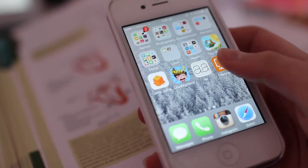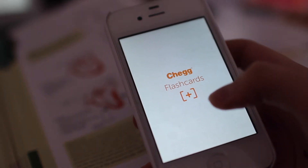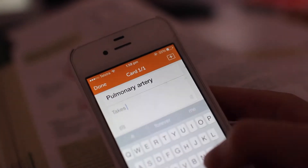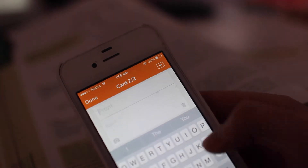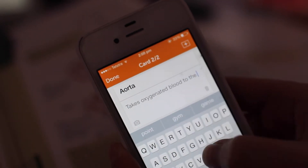Tip number five is to download apps on your phone for flashcards so you can study on the go. If you catch the bus to school or your mum's driving you — don't do this if you're driving, that's dangerous — put some flashcards on your phone and then when it looks like you're listening to music, you're actually studying for your exam.